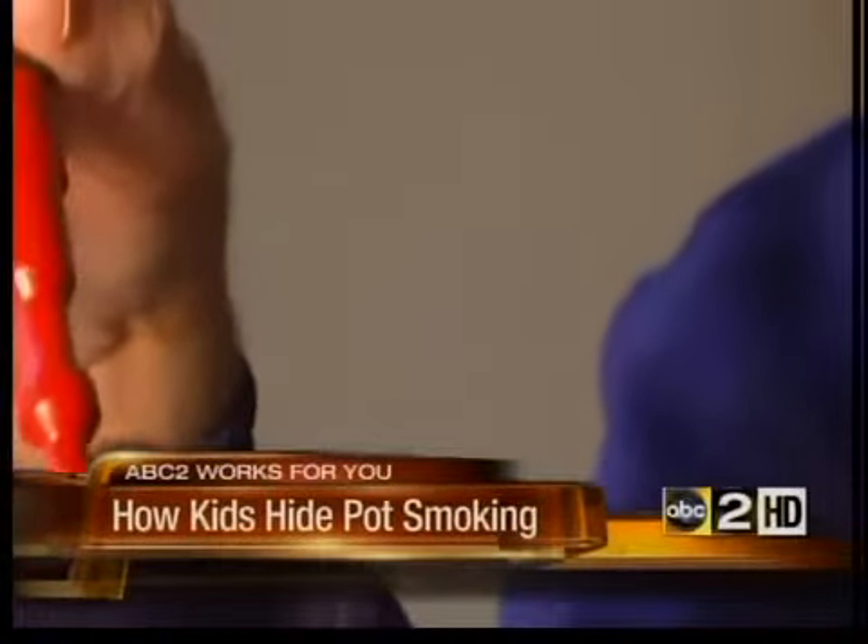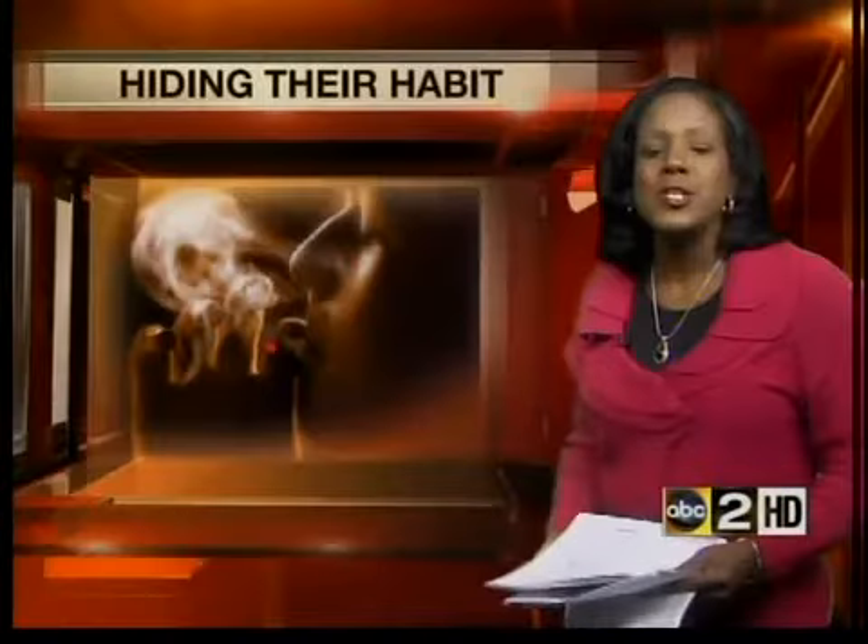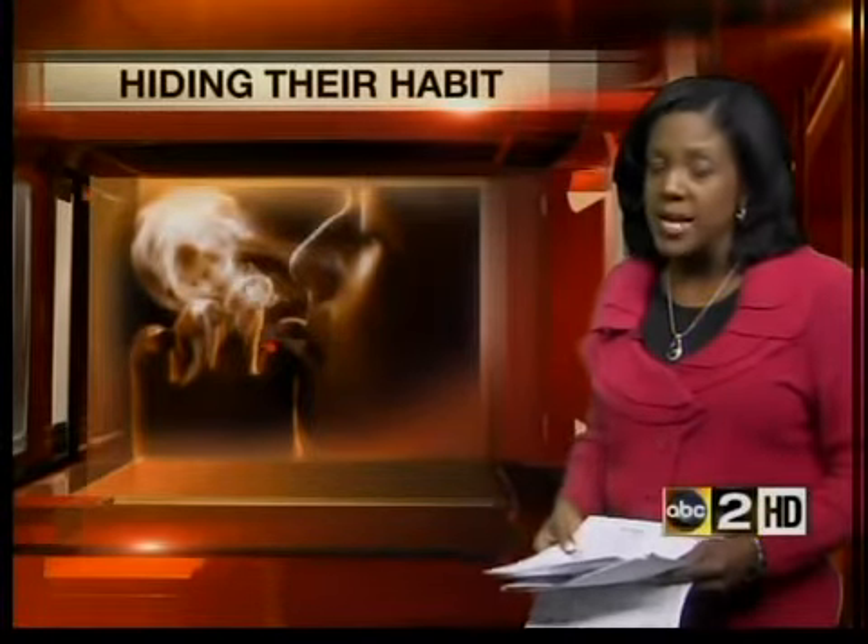As parents, you worry about a lot of things, especially whether your kids might be drinking or smoking pot. When it comes to marijuana, you know certain things to look for, like pipes or bongs. ABC2 is working for you tonight, helping spot kids hiding their habit. ABC2 News Josie Sturman explains many of them are concealing the way they smoke in plain sight.